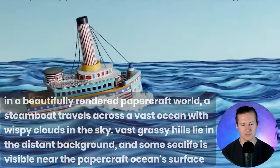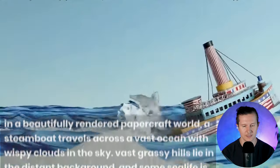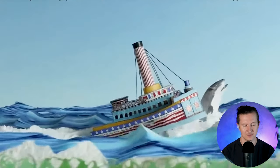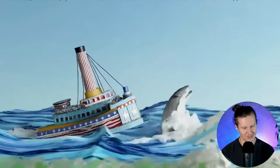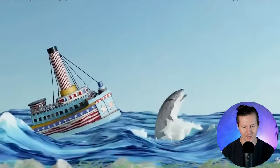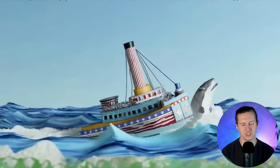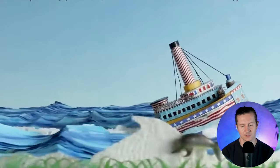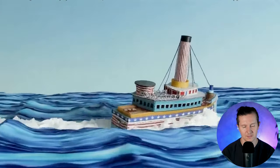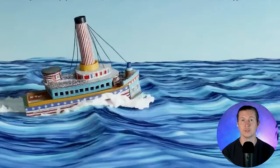Here is a beautifully rendered papercraft world: a steamboat travels across a vast ocean with wispy clouds in the sky, though it has not actually rendered the wispy clouds, and the boat is moving in quite an unusual way — it's certainly floating a little bit. I do like the dancing whale, which is dancing particularly beautifully. The stylized waves crashing out from the ocean have a very unique style — they're not realistic but also not particularly paper-like; there's something in between about them that is quite unusual and creative.